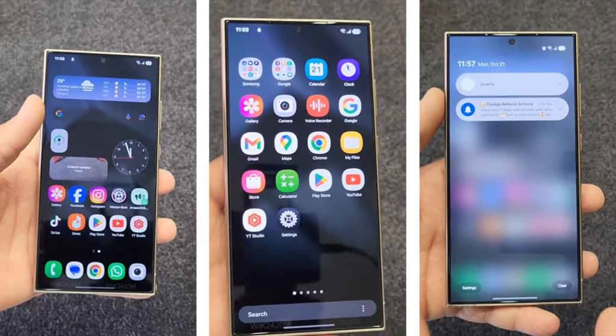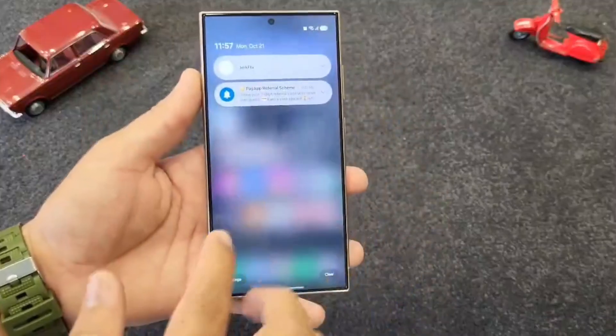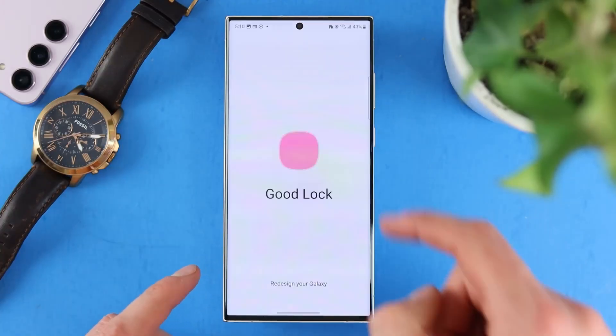Customization options abound, from clock styles to wallpapers and dynamic widgets, letting you style your lock screen to your heart's content while keeping key information just a glance away.